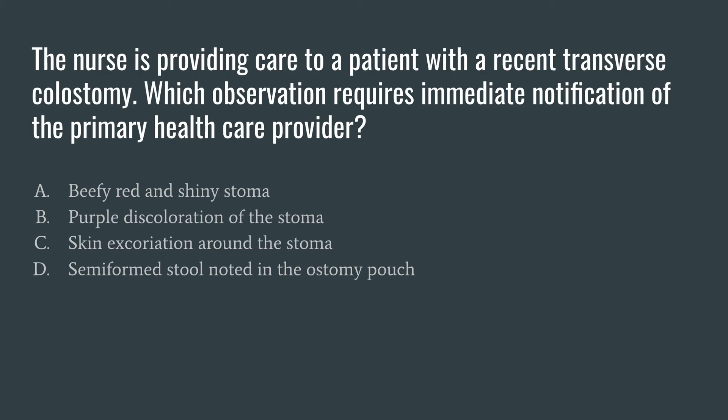Answer D: semi-formed stool noted in the ostomy pouch. Similar to A, semi-formed stool is a normal finding in the ostomy. So A and D are normal findings we would not report to the provider. C is an abnormal finding, but when reading the question we're looking for what requires immediate notification. So the answer is B — purple discoloration of the stoma — because that represents impaired blood flow to the area.